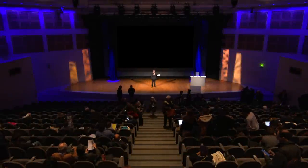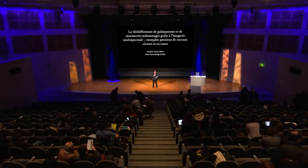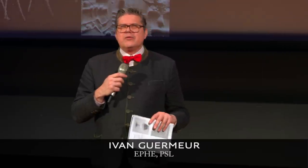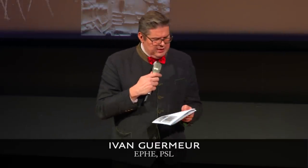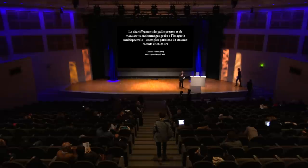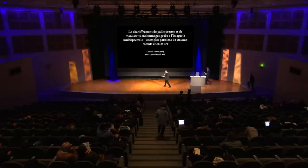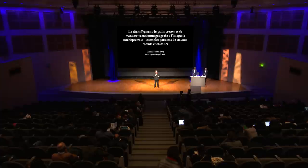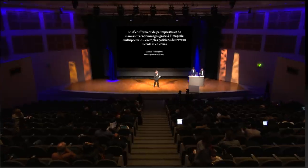Très bien, nous allons reprendre. Excusez-moi pour le faux lancement tout à l'heure — j'ai voulu vous zapper la pause déjeuner. Nous allons reprendre la séance de l'après-midi avec Victor Gisenberg, chercheur au CNRS au centre Léon Robin, et Christian Förstel, chargé des collections des manuscrits grecs à la Bibliothèque Nationale, qui vont nous parler du déchiffrement de palimpsestes et de manuscrits endommagés grâce à l'imagerie multispectrale : exemple parisien de travaux récents et en cours.